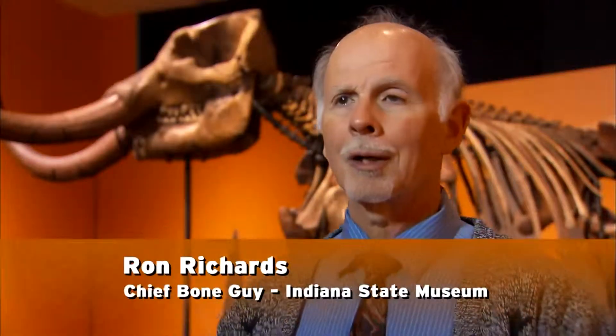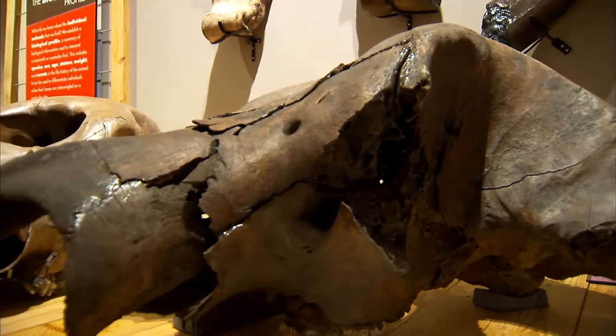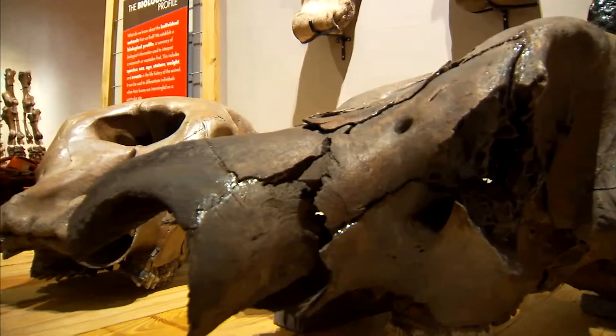You often think dinosaurs are somewhere else, everything is found somewhere else in the world. But no, we've got our own big things here and it's just part of the Hoosier State.